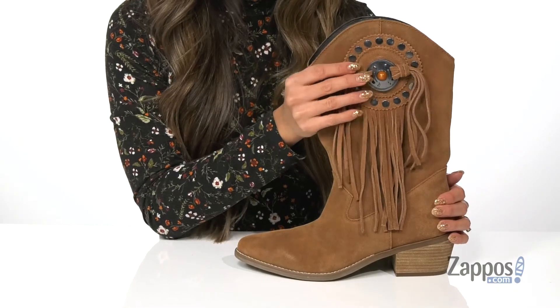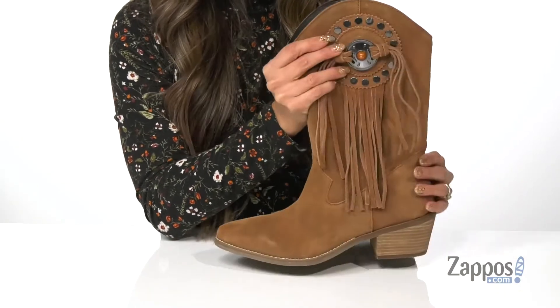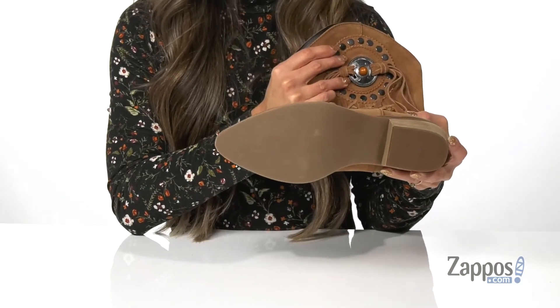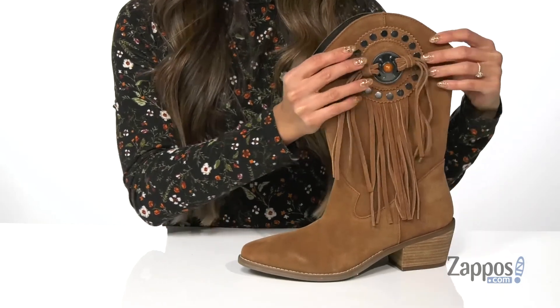There is a pointed toe and a blocked heel for that added boost in height, and it's all on top of a durable man-made outsole. Add a little fringe to your outfit with Take In Flight by Dingo.